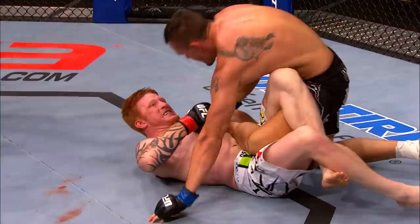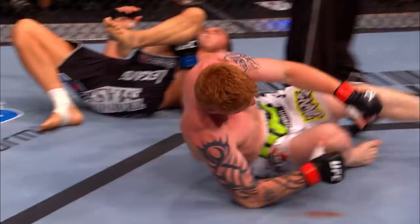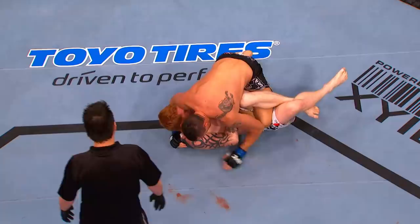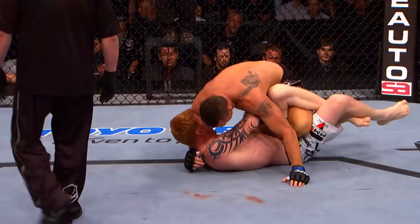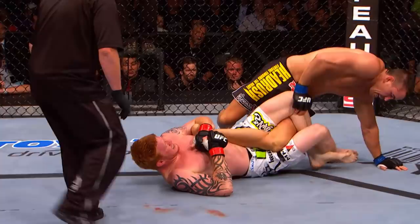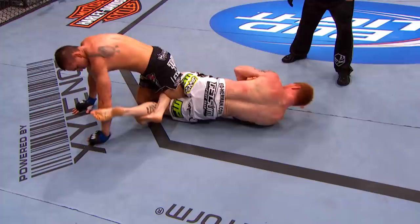He's attacking it now — inside heel hook. This is nasty. He's got it. Ed Herman, another spectacular performance. He's got the inside heel hook, which is really nasty — that's the most dangerous heel hook. Kyle Nook tries to roll out of it, but he taps. All kinds of pressure on the knee and the ankle there. Nook tried to step over it and spin, but his knee is getting ripped apart. You see the look on his face — he's in some serious pain. Ed Herman's not letting that go. He's got it locked up tight.